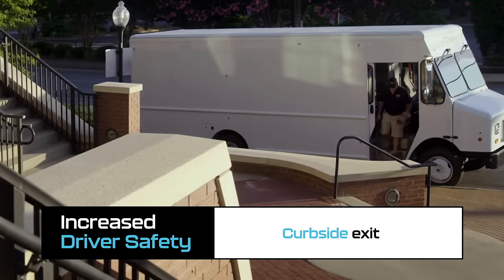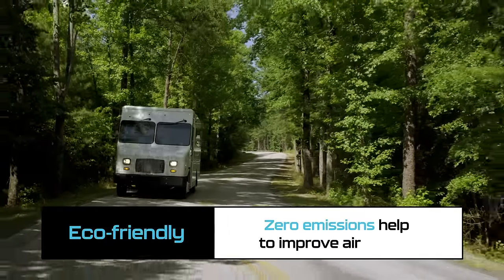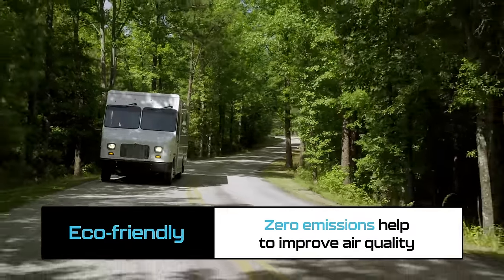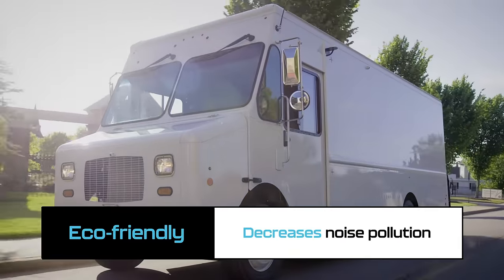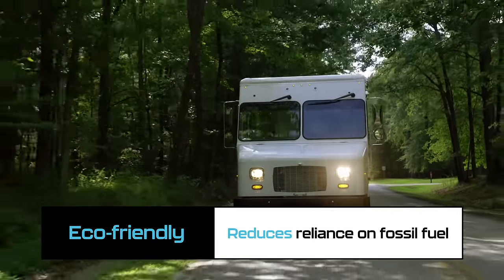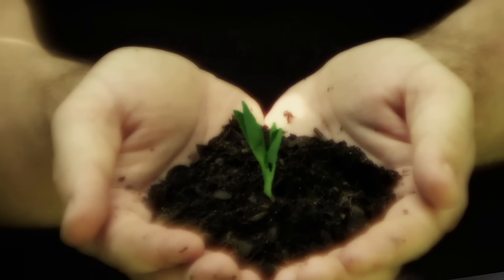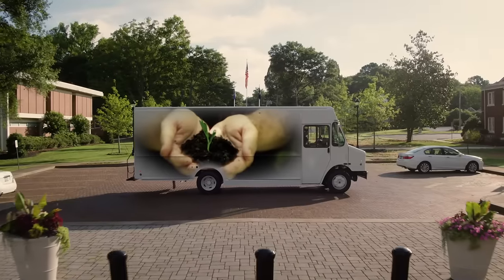Thoughtful features like traction and stability controls, a 360-degree camera, and curbside exit help to keep drivers out of harm's way. Zero emissions help to improve air quality, whisper-quiet operation decreases noise pollution, and all-electric operation reduces our reliance on fossil fuels — helping to restore the natural beauty of life on the planet.